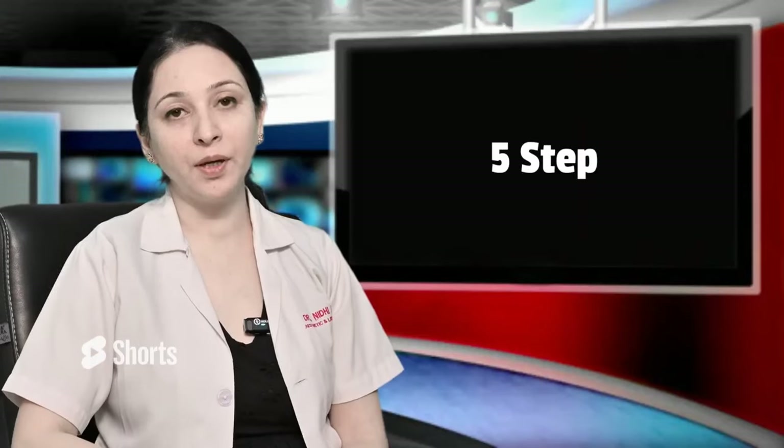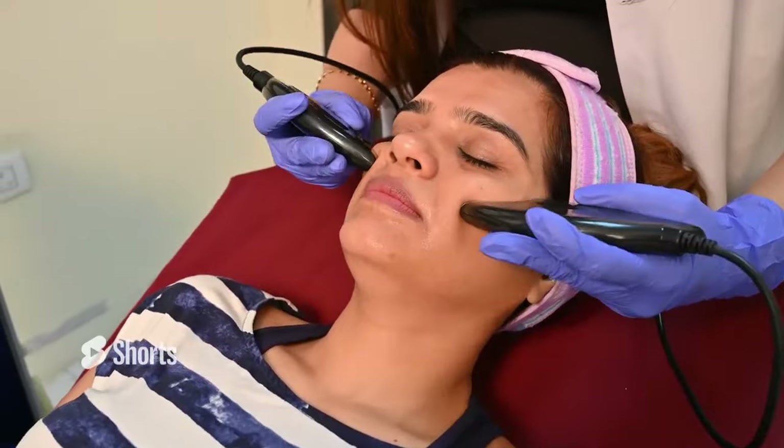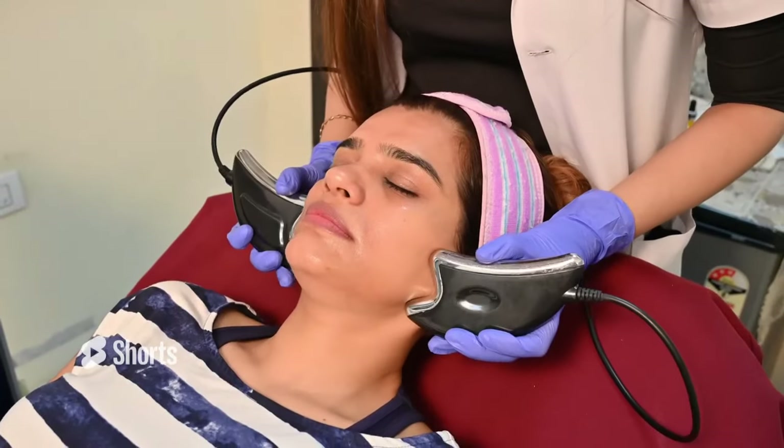In step 5, we apply microcurrents around the eyes and contours of the cheeks. When we give microcurrents on the skin, they help to minimize the pores and also provide tightening of the skin — it's a very good skin tightening treatment.